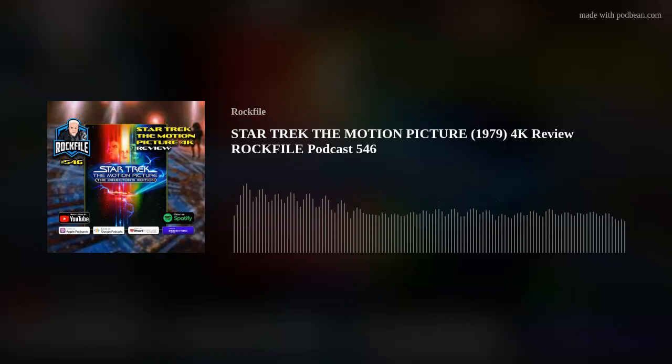Hi there, Scott Rockfile back with another podcast review. Going to talk about this new director's edition for Star Trek: The Motion Picture.